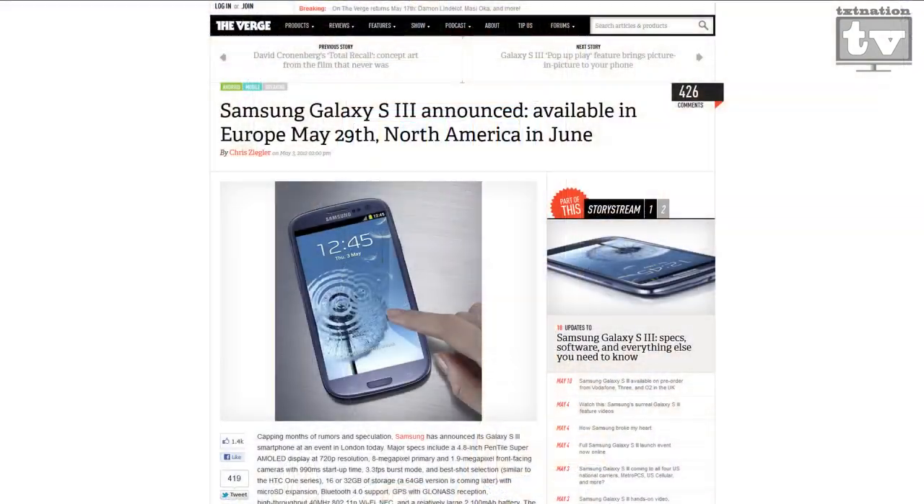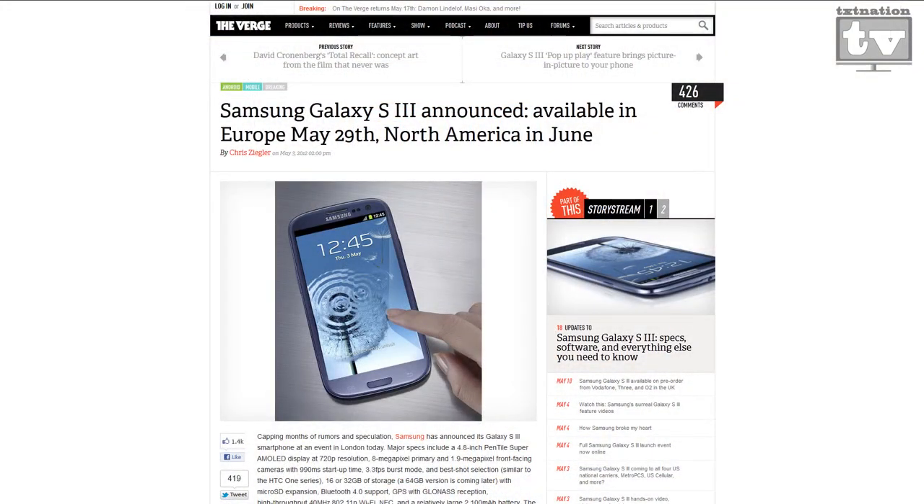The Samsung Galaxy 3 — it's another skinny phone, just as skinny as the HTC One or the Droid Razor Max. They're all going to be skinny from this point out. So what do we change now?